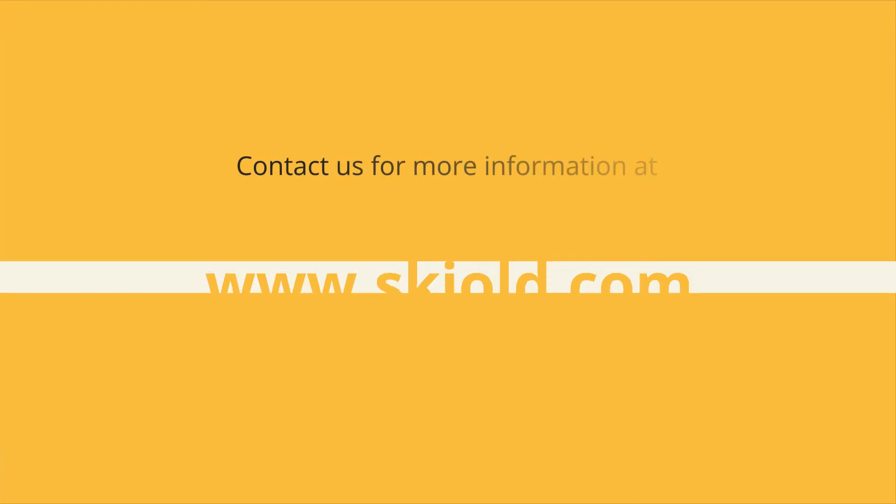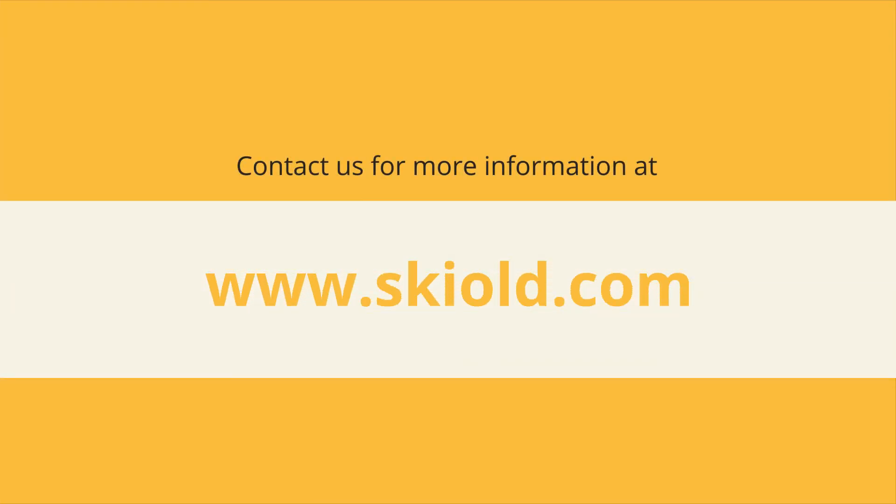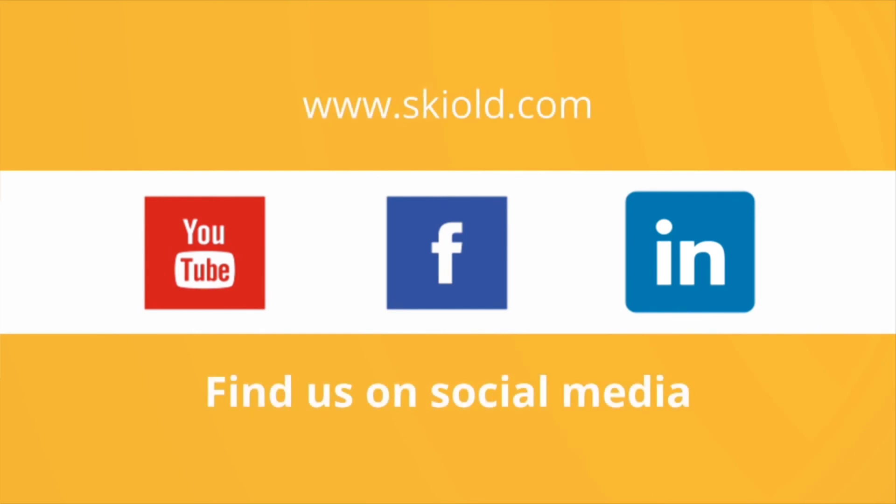Contact us for more information at Skilled.com. You are also welcome to find us on social media like Facebook and LinkedIn. See you next time.